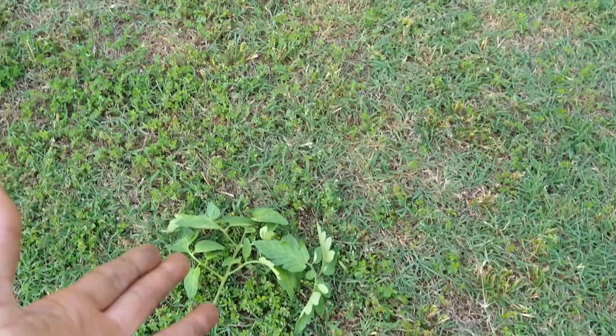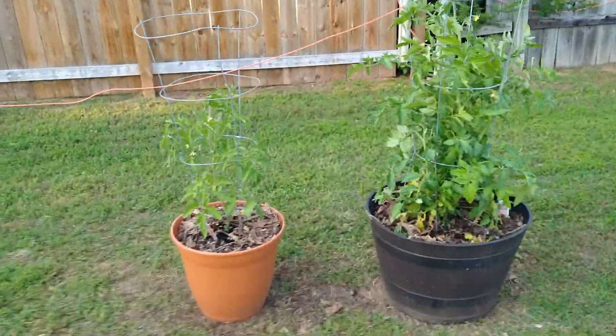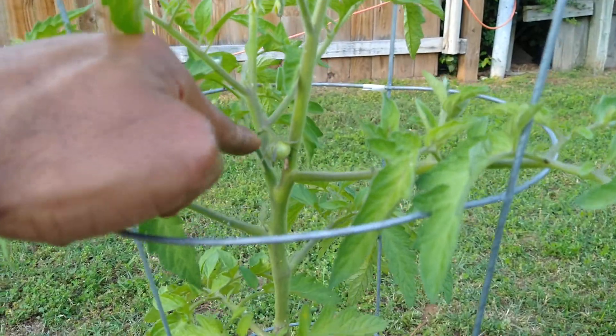These are the branches, some of the branches from my little tomato plant babies. You see that right there — what's so amazing about this? That's a tomato. Come on now.